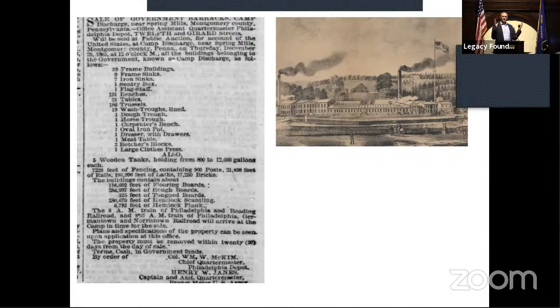By end of 1865, the camp was ordered closed, mothballed, and inventoried. A big list ran in the Philadelphia papers announcing the auction: 116,000 feet of flooring boards, 286,000 feet of rough boards, 39 frame buildings, a sentry box, and a flagstaff. An auction was held in early January 1866. People had to come and haul their stuff away. The picture on the right is an image of a mill in Conshohocken called the Balacomingo Mills. The Balacomingo operator purchased the flagstaff and flagpole, and there it is — it proudly flew above the Balacomingo Mills until the mill burned down in the mid-1870s.